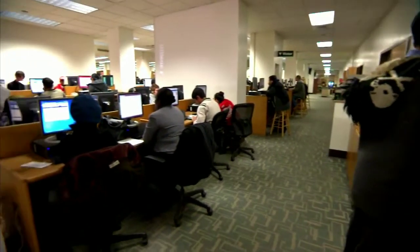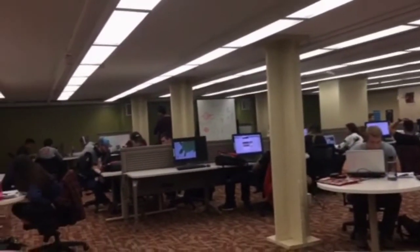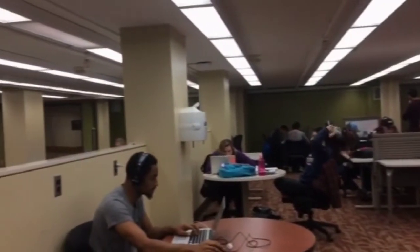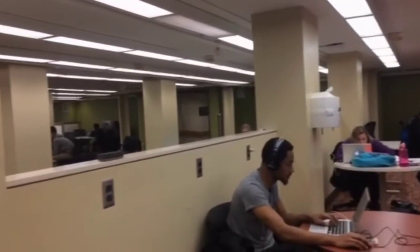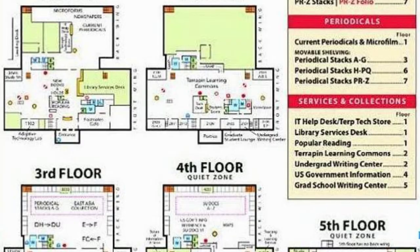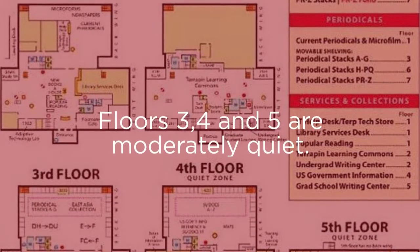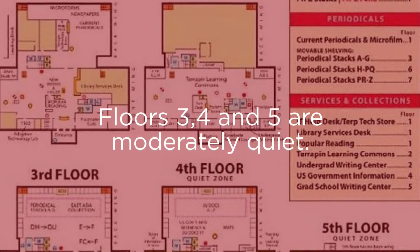We observed that the second floor is the most crowded, and as Zach mentioned before, students have to walk around a few times before finding a spot. Also, another unusual thing we saw was that most of the rooms on the second floor were reserved for graduate students, and undergraduates had to form groups in order to sign up for the available rooms. For students who like to study without noise, floors 3, 4, and 5 were the best options.